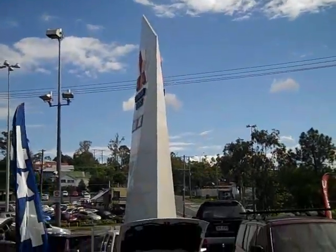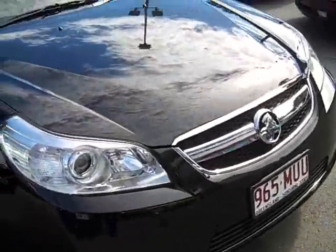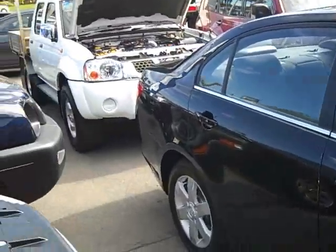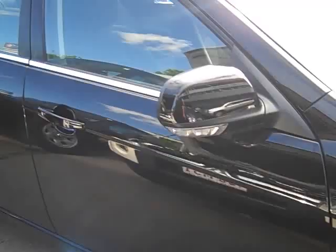Hey guys and welcome back to Chowong Mitsubishi. Here we have a 2007 Holden Epica — it looks fabulous in black and comes equipped with sports alloy wheels.